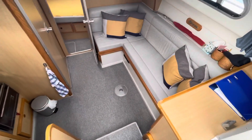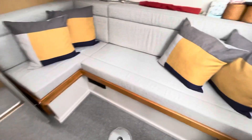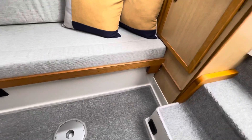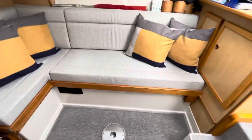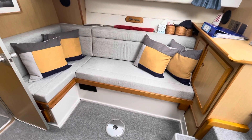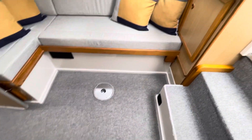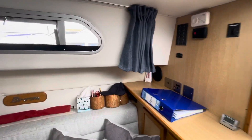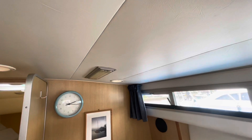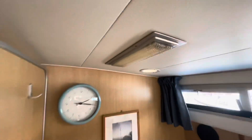Looking down into the saloon area. There's a sofa which pulls out and makes it into a double berth — you can see the runners there. The cushion pulls out and makes it into a fairly decent sized double berth. The upholstery was all replaced in 2020, as well as all the carpets and curtains. Linings are all good all the way around. The ceiling linings are all in really good condition, and all the light fittings and fixtures are very smart.